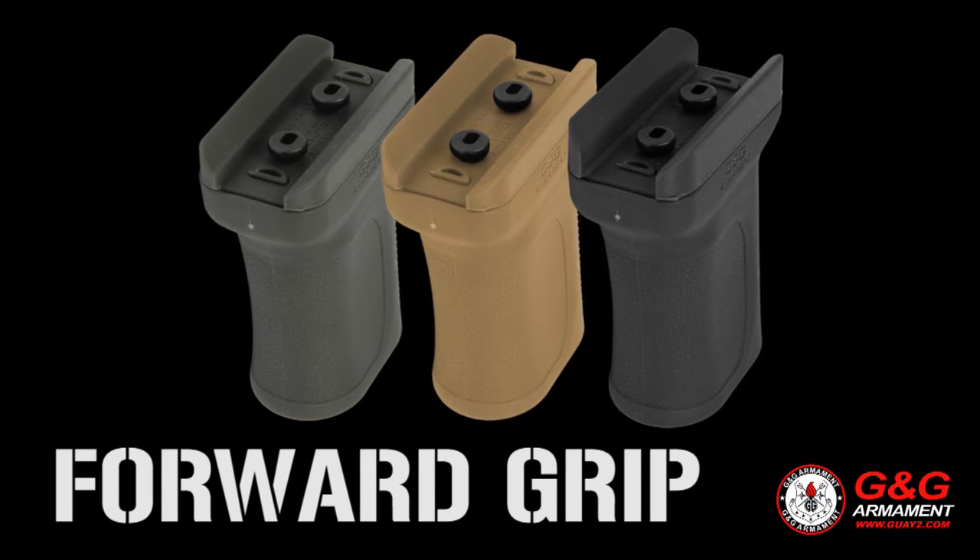One can and one grip available right now. So if you want more information about this, go on our official website or contact directly with your local dealer.